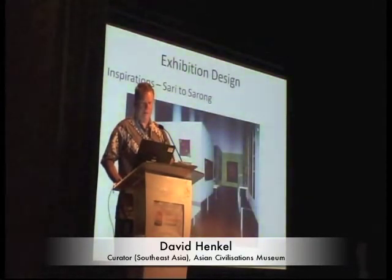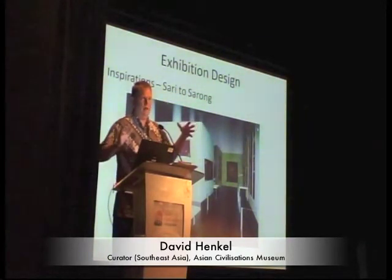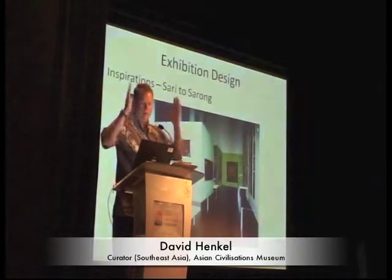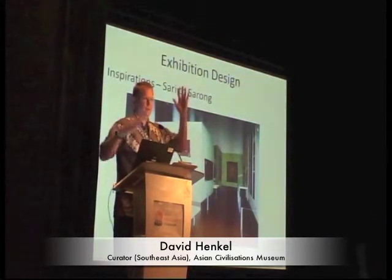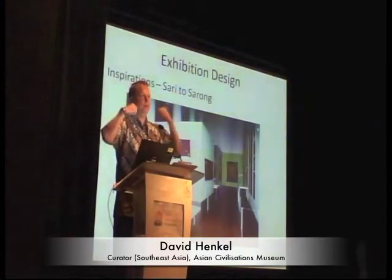I also wanted to address exhibition design. When we did Sari de Sarong in 2004, we built walls in the spaces which delineated the space, but we ended up with very long, narrow spaces where you couldn't really see the textiles very well. You ended up right up against the things and couldn't see them from a distance.